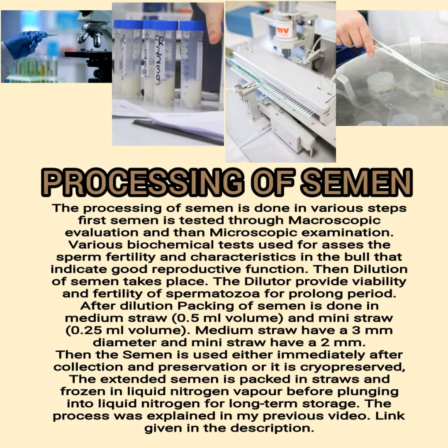The processing of semen is done in various steps. First, semen is tested through macroscopic evaluation and then microscopic examination. Various biochemical tests are used to assess sperm fertility and characteristics in the bull that indicate good reproductive function. Then dilution of semen takes place; the diluent provides viability and fertility of spermatozoa for a prolonged period.